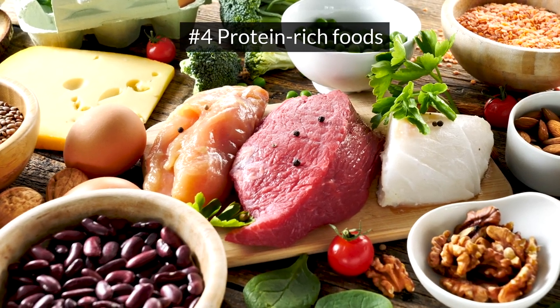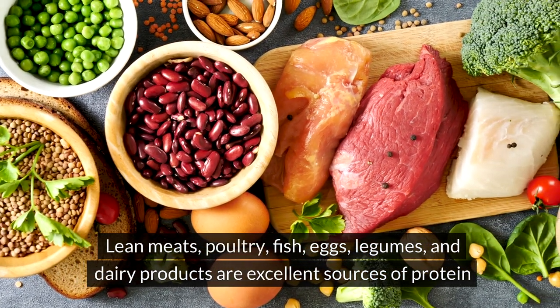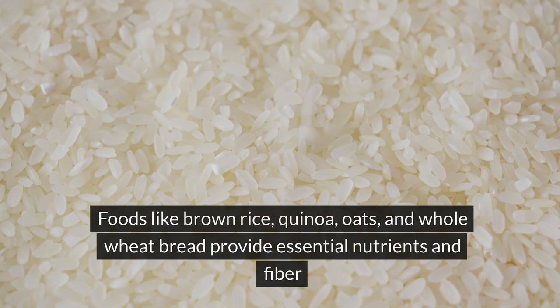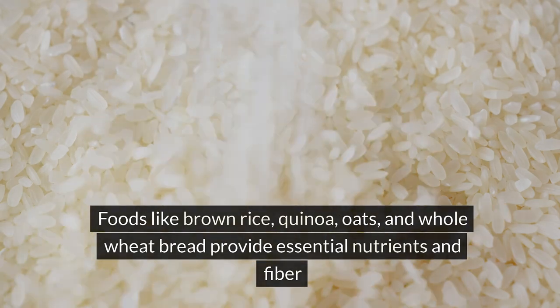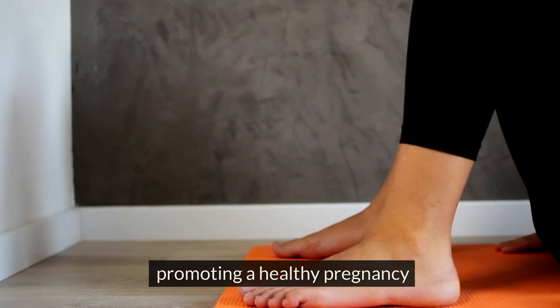Protein-rich foods: lean meats, poultry, fish, eggs, legumes, and dairy products are excellent sources of protein, which aids in fetal growth and fluid balance. Whole grains: foods like brown rice, quinoa, oats, and whole wheat bread provide essential nutrients and fiber, promoting a healthy pregnancy.